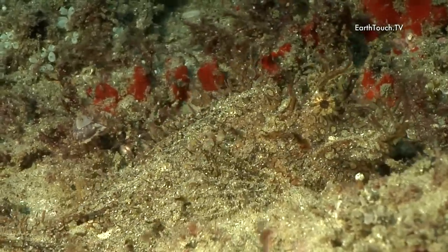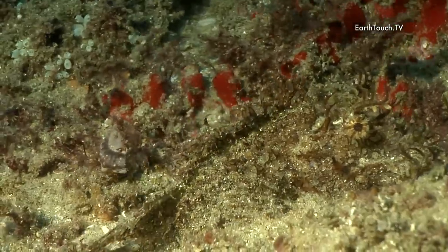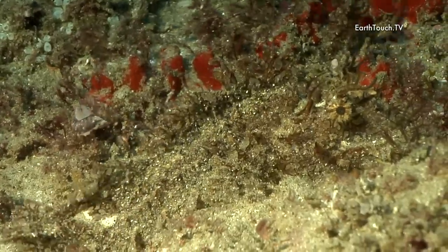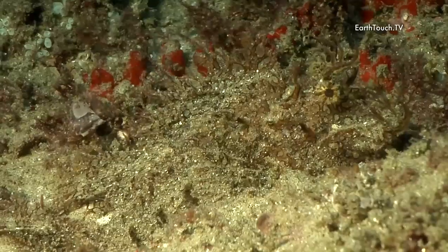This guy has got to be the absolute master of camouflage. Just above its eyes it's got a fleshy protrusion, and this is what it actually uses as a lure to entice smaller fish towards its mouth.